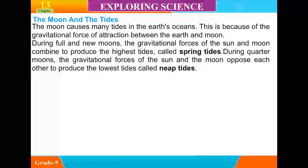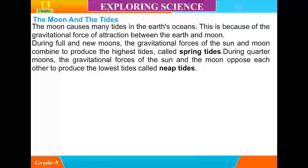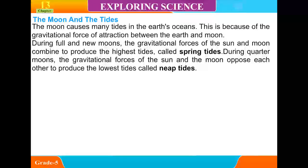The moon causes many tides in the Earth's oceans because of the gravitational force of attraction between the Earth and the moon. During full and new moons, the gravitational forces of the sun and moon combine to produce the highest tides, called spring tides. During quarter moons, the gravitational forces of the sun and moon oppose each other to produce the lowest tides, called leap tides.